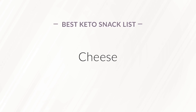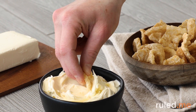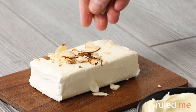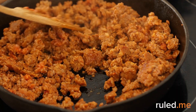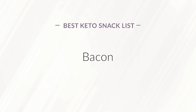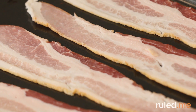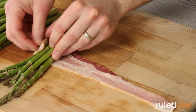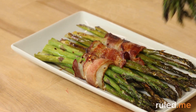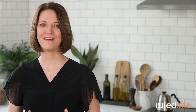Combine high-fat, low-protein cheeses such as mascarpone and cream cheese with other snacks like pork rinds and nuts for a keto-friendly treat. You can also incorporate cheeses into dips like our spicy sausage cheese dip. Bacon. Cook up a double batch of bacon and keep a container in the fridge to stay one step ahead. Enjoy bacon on its own or combine with other ingredients like bacon-wrapped asparagus.